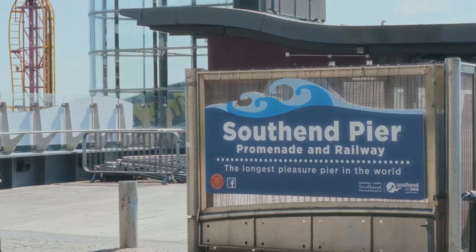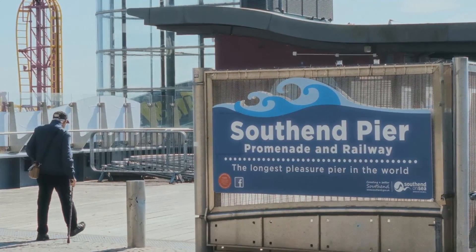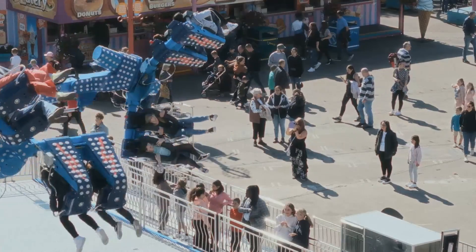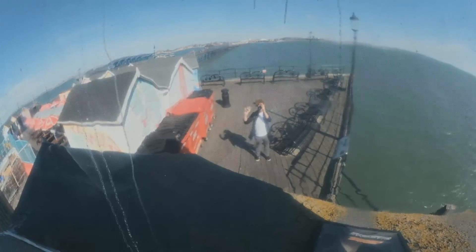Anywho, we'll talk more in detail about the plugin in a bit. But first, let's go to the seaside and test it out. And we are of course going to start today's video at Southend Pier Promenade and Railway — the longest pleasure pier in the world. I don't know if that's true or not, but it says it on a sign so it must be at least partway credible.